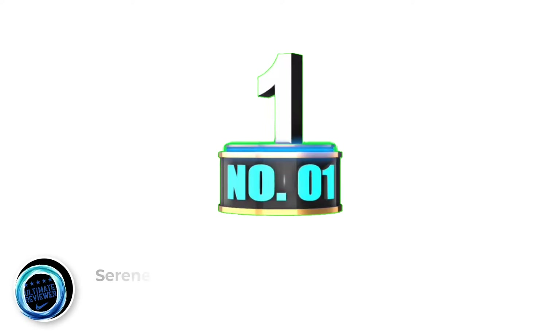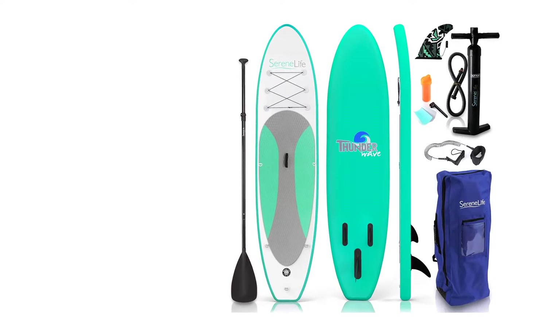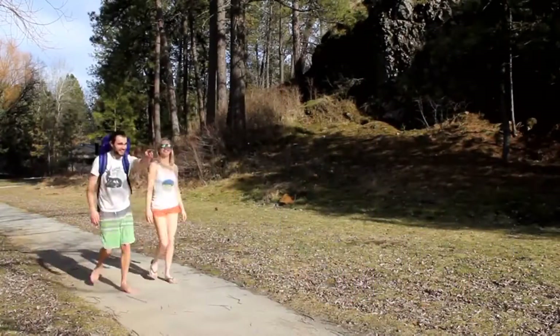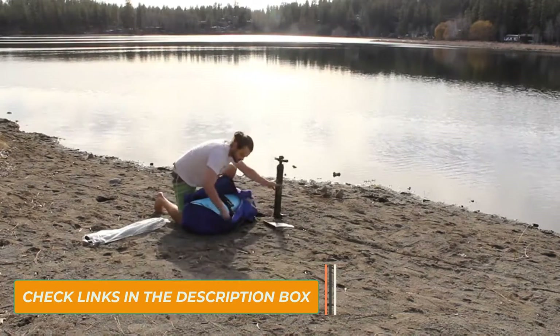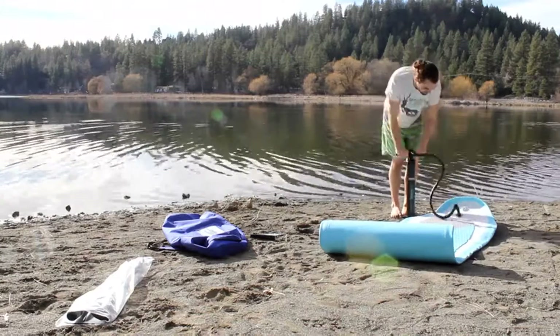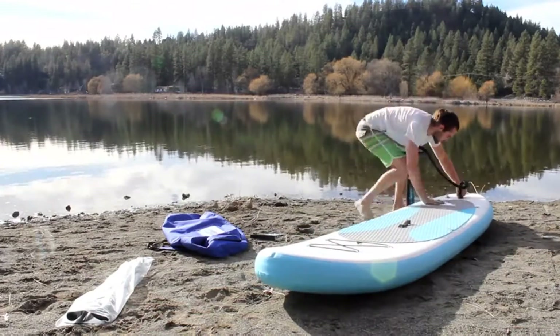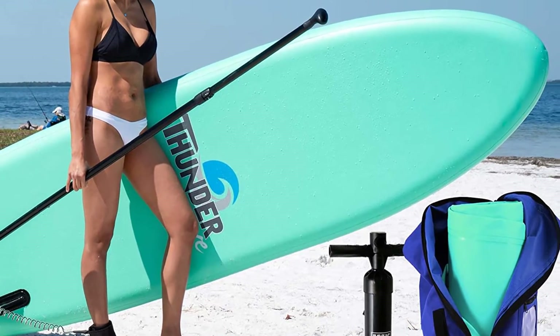Number 1: Serene Life Inflatable Paddleboard. If you are on a tight budget, the Serene Life Inflatable Paddleboard is an excellent investment. The paddleboard features a wide design to improve stability and balance as you stand on water. The affordable inflatable paddleboard is made using a robust double-layer fabric to enhance its longevity and rigidity. The board integrates a double sidewall construction and a space yarn inside to maintain its shape and reinforce its build.